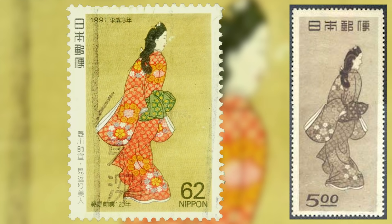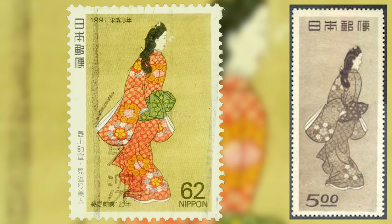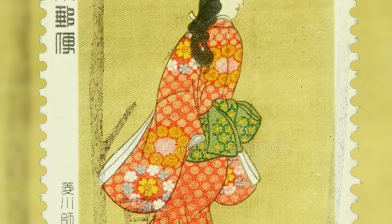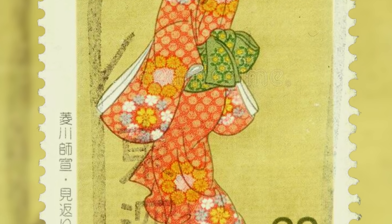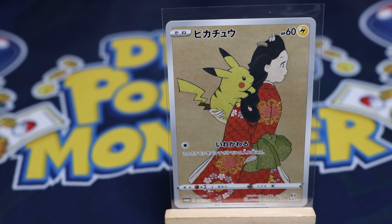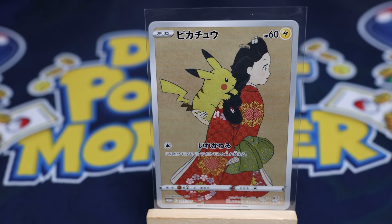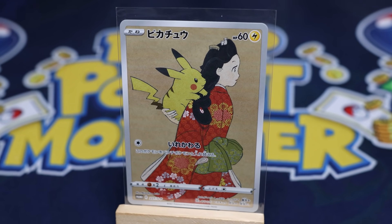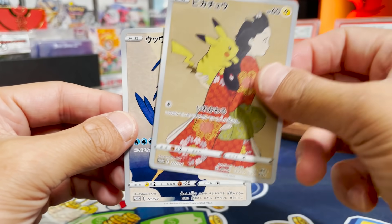This painting, titled A Beauty Looking Back, later became a commemorative Japanese stamp in 1948. In 1991, the Japan Post, who Pokemon partnered with for this card, celebrated their 120th anniversary and reissued this famous print on a stamp. This is an absolutely perfect card to illustrate the relationship between the Japan Post and Pokemon — incredible history here and well thought out. I absolutely love this.